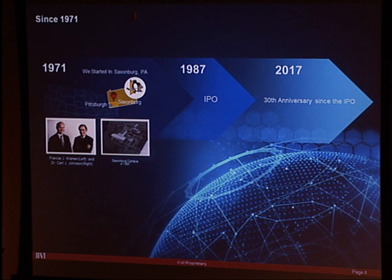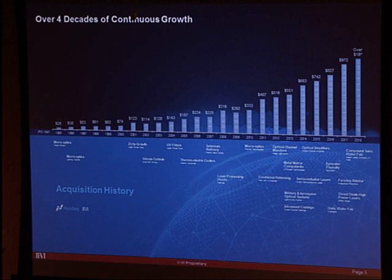The company started in 1971, went public in 1987, and recently celebrated its 30th anniversary of being public. From a revenue standpoint, the chart goes back to 1995, when II-VI was a $20 million company. Although the growth looks flat on the chart, the company was actually doubling in size every three years.